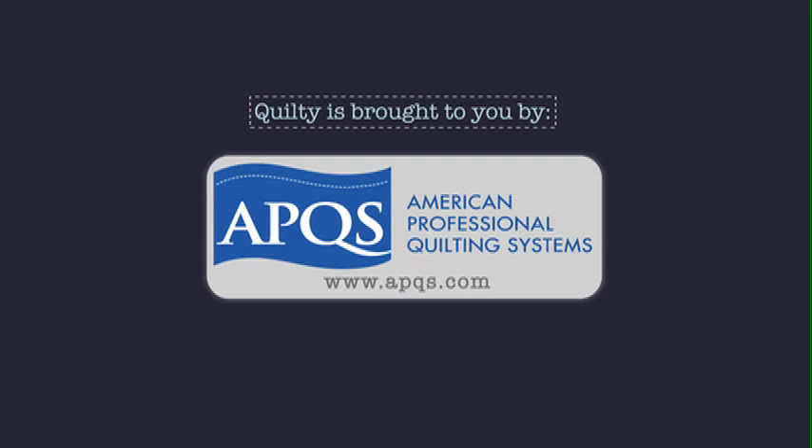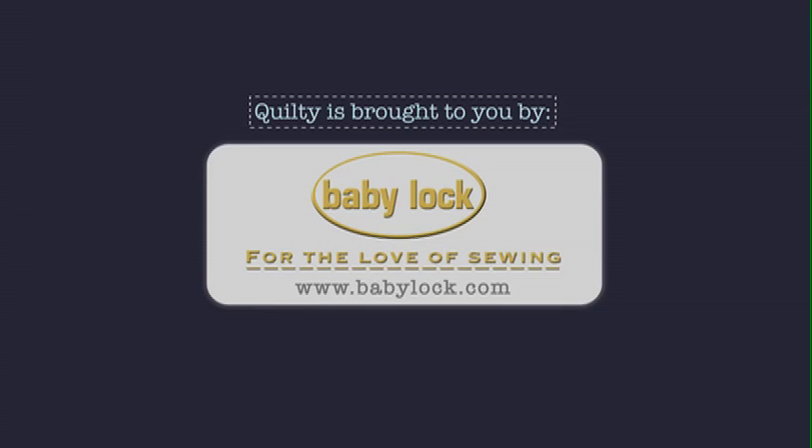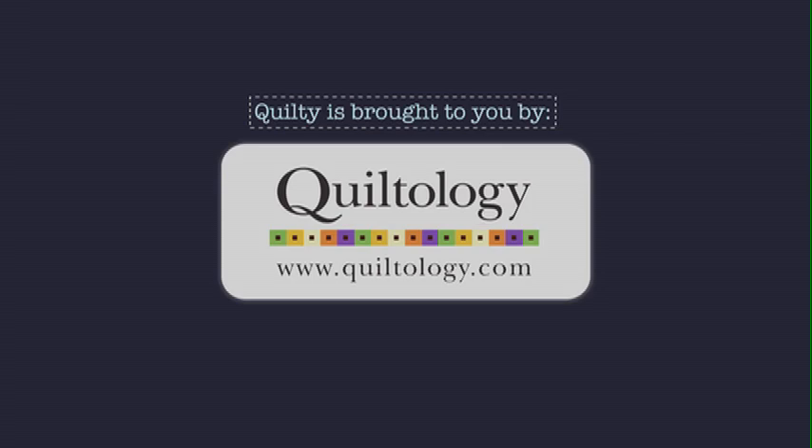Quilty is brought to you by APQS handcrafted quilting machines, Baby Lock for the love of sewing, Hovel when you need to cut it close, choose Hovel's Quiltology, the urban quilt space.